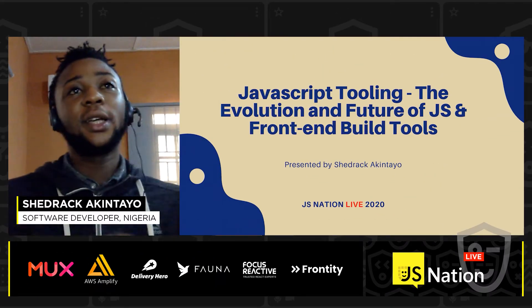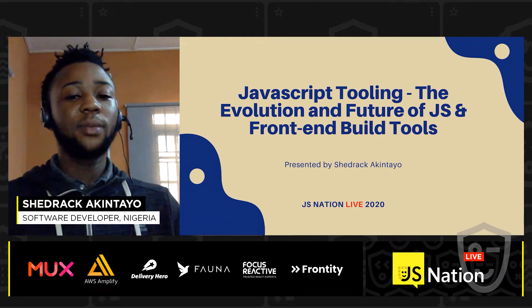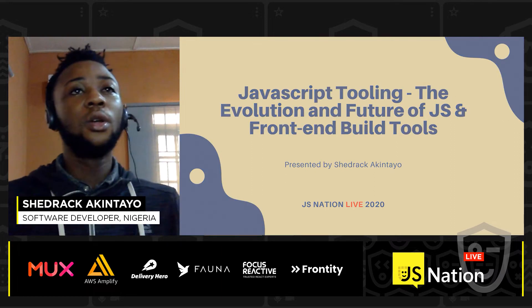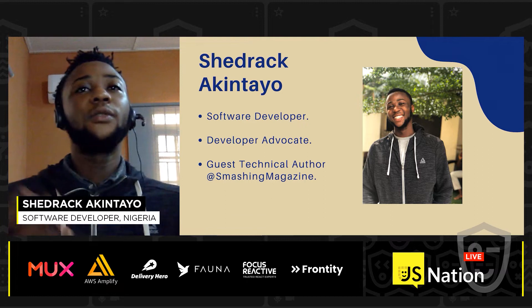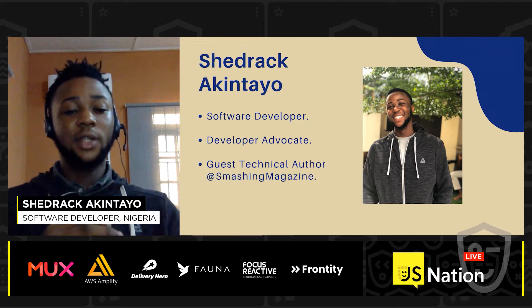Hello everybody, my name is Shida Kakintari, and today I'm going to be talking about your JavaScript tooling, the evolution and future of JavaScript, and front-end build tools. I'm a developer advocate, and also a guest anchor author at Smashing Magazine.